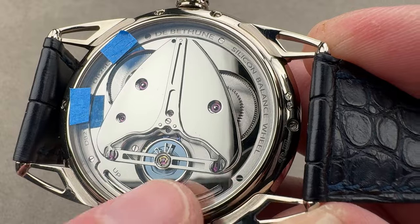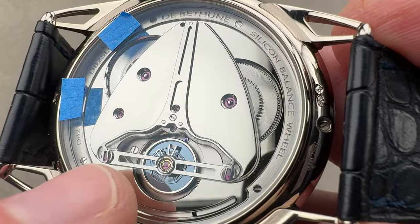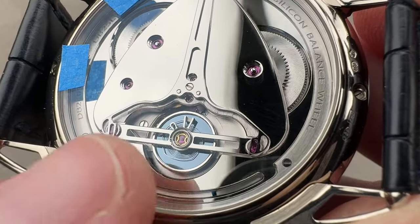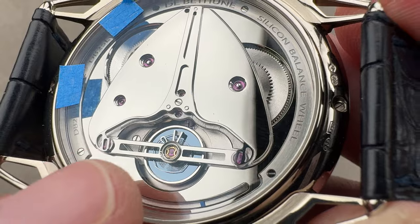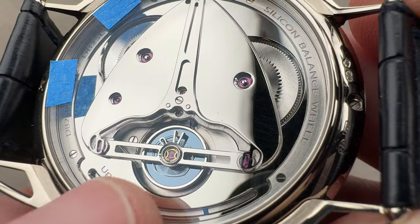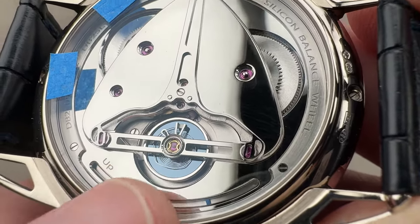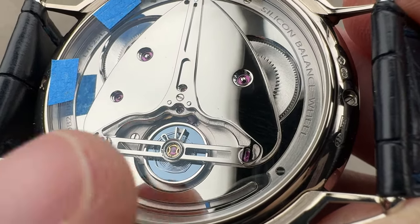We have three shock protection springs — that's patented, it's called triple parachute. It makes the balance staff almost indestructible and actually improves timekeeping. You can see the use of a silicon escape wheel to reduce friction and the need for lubrication. Denis Flageolet, the watchmaking founder, is never satisfied. Here he has a disc of silicon with the majority of mass in the rim made of white gold, resistant to temperature-induced timing deviation. Even the hairspring, shaped by hand, has a patented curve that breathes like an overcoil but with the shock resistance and flat profile of a flat hairspring.